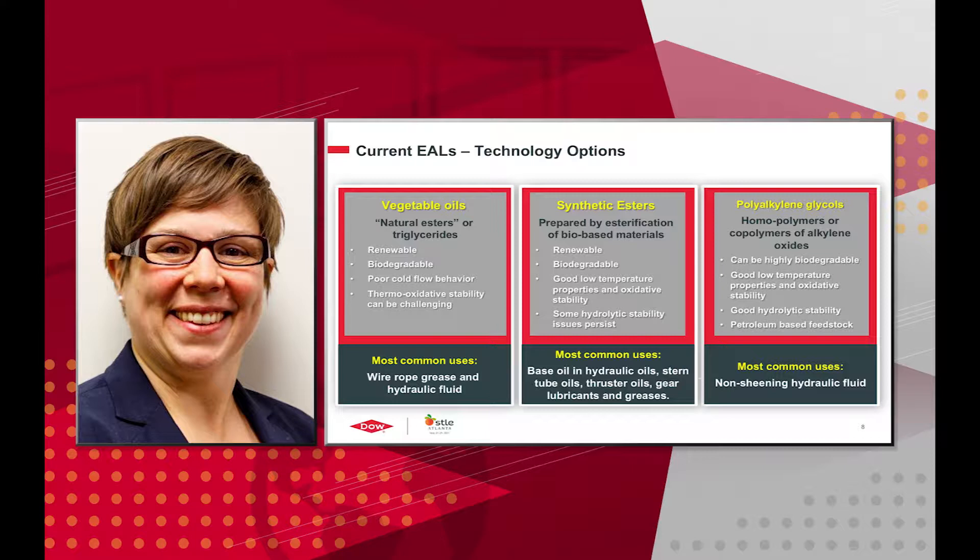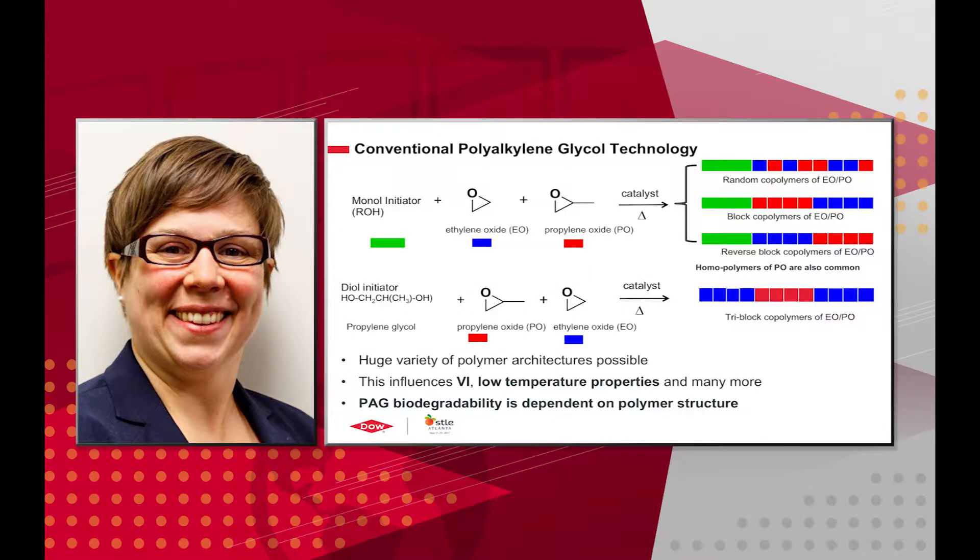Thirdly, you have polyalkylene glycols, which are homopolymers or copolymers of alkylene oxides. They can be highly biodegradable and have good low-temperature properties and good oxidative stability. They have good hydrolytic stability, but they are petroleum-based feedstocks — they're not renewable. They're most commonly used as non-sheening hydraulic fluid. Polyalkylene glycols are made by polymerizing ethylene oxide and propylene oxide into a variety of different polymer architectures.